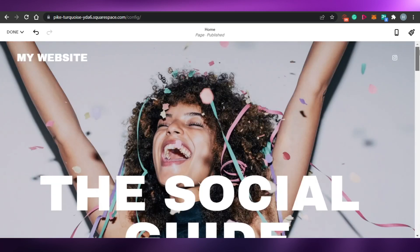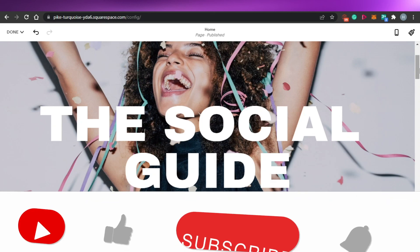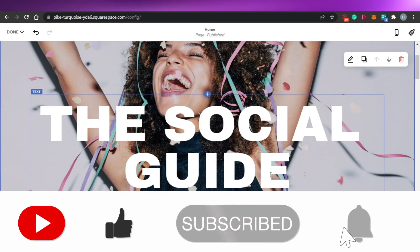So yeah guys, this brings us to the end of the video. I hope that I was a big help to you and now you know how to create a website with Squarespace. Don't forget to give this video a big thumbs up and subscribe to the YouTube channel.